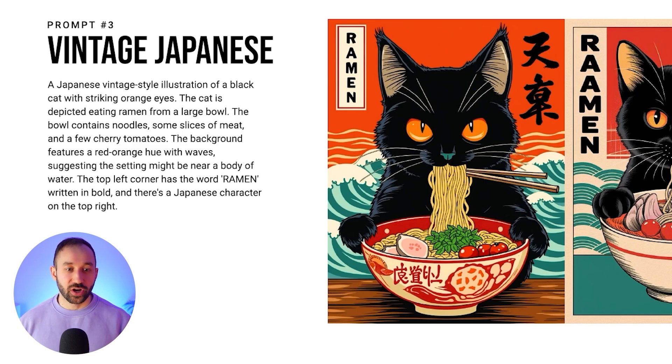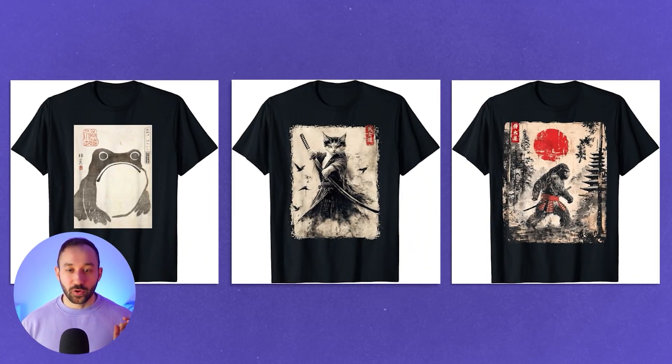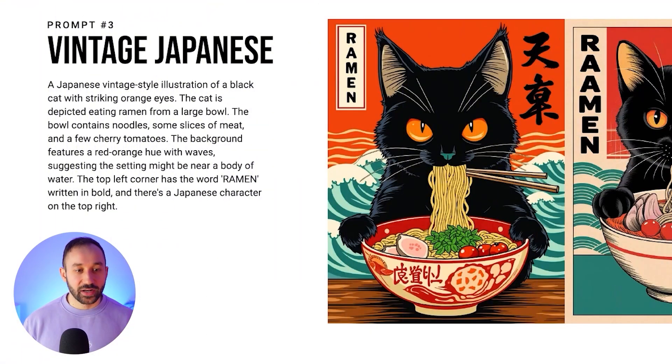There's obviously a lot of room to change those elements to other animals or topics. The prompt continues: the background features a red-orange hue with waves, suggesting the setting might be near a body of water. If you don't want that great wave style you often see in Japanese poster themes, you can change that too. There are other types of Japanese vintage posters doing well, not just the wave ones. The top left corner has the word 'ramen' written in bold and there's a Japanese character on the top right.